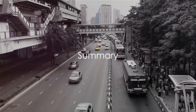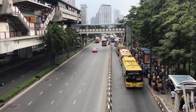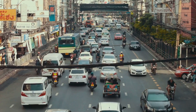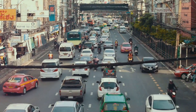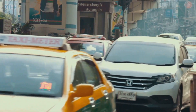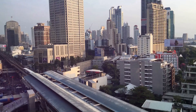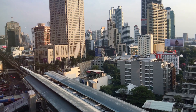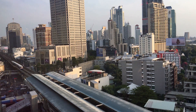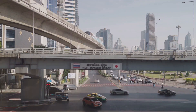Now that we've explored the various transportation options, it's time to summarize. Taxis offer door-to-door convenience and are available round-the-clock, but can be pricier and subject to Bangkok's notorious traffic. Public buses are the cheapest option, offering a local experience, yet they require navigation and can be time-consuming. Airport shuttles provide a balance between cost and convenience, but their schedules may not align with yours. The BTS Skytrain is a fast and affordable choice with scenic city views, but requires a bit of a walk to the nearest station.